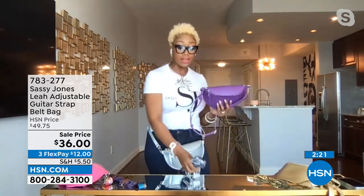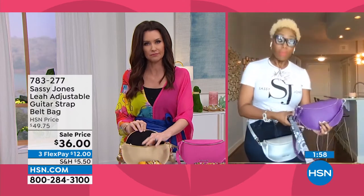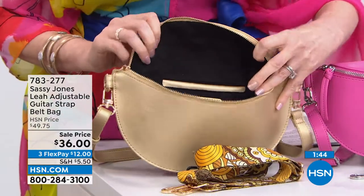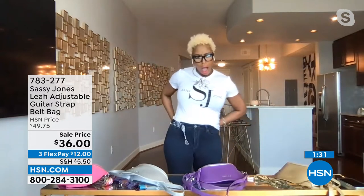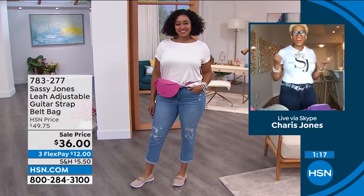You can also put on the additional strap that comes with it. Let me adjust my Sassy Jones glasses. It's $36 — and it's never been that price before. Pick up the purple if you already have the gold, or pick up a couple — that's a great girlfriend gift. You can double up the style by simply adding on the additional strap that comes with it, giving you three additional ways to wear it. And wait — I'm taking the belt out of the belt bag. I got me a whole new belt!